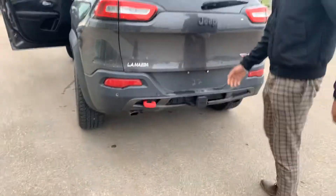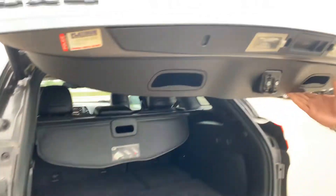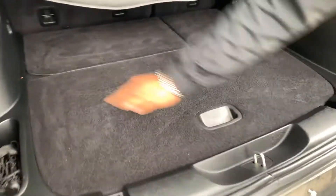It's a 4x4 and it is a Trailhawk as well. Open that up and you get tons of space right here, a nice little cargo hook, and you can slide anything in.